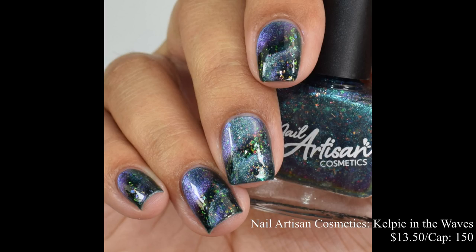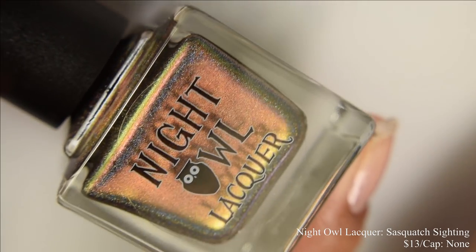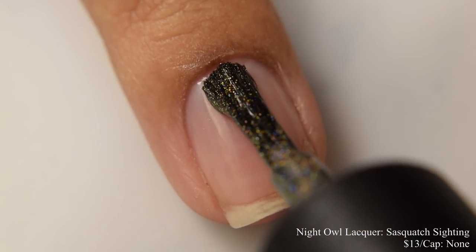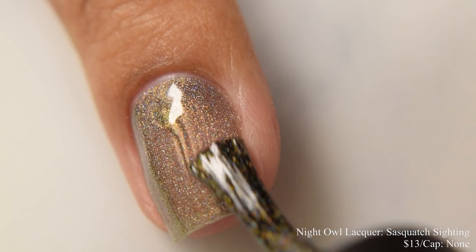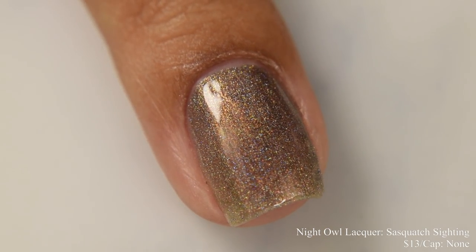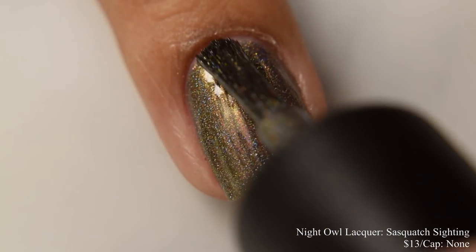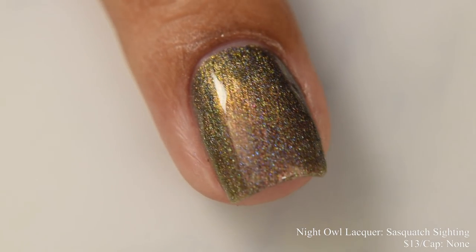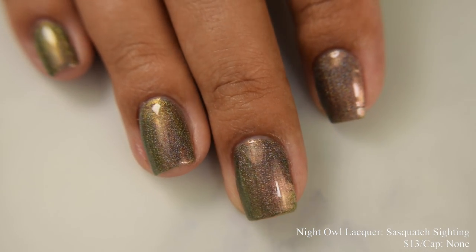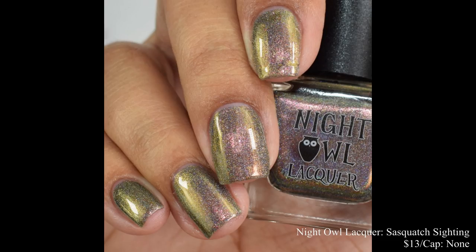Night Owl Lacquer brings us Sasquatch Siding. This is $13 with no cap. This has a very dense hollow finish, which is one of my favorites. In the sunshine this is going to take on so much rainbow goodness. Two coats is perfect as it behaves quite a bit on the metallic side, which speeds up dry time. This is so glowy with the multi-chrome shimmer — I'd consider it a warm type of multi-chrome effect with bronzes, a touch of greens, and a touch of golds. Really nice. I'm going to strongly suggest finishing with a glossy top coat.